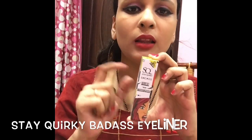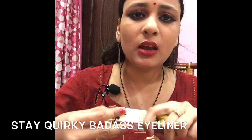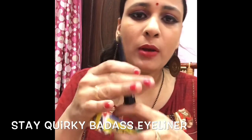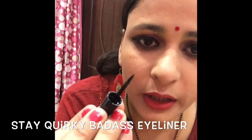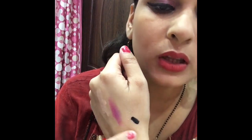This is a very good liner — long-lasting and waterproof. The price is around 185 rupees. It is a very good liner, seriously. Even if you are not an expert with liner, this liner works very well.